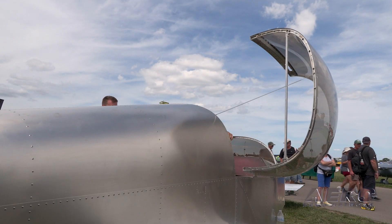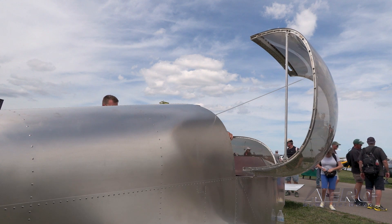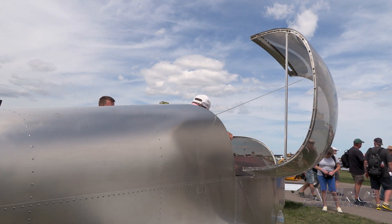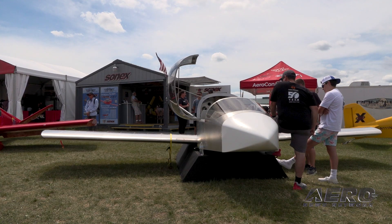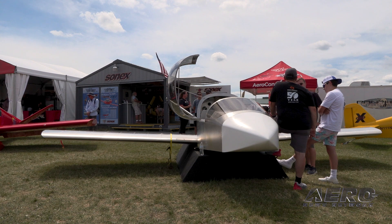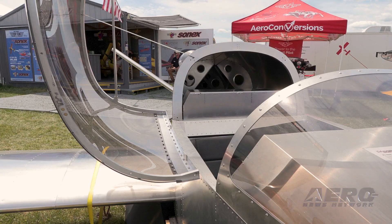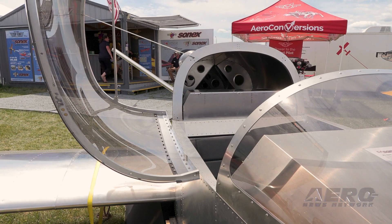Flight testing will take up most of the first and second quarter of 2023. When we get to the point in flight tests where we feel the configuration can be locked, we can start kit production. That's when we'll ask the initial deposit holders to formalize their orders, and I'm hoping those kits can go out sometime in the third or fourth quarter of next year.